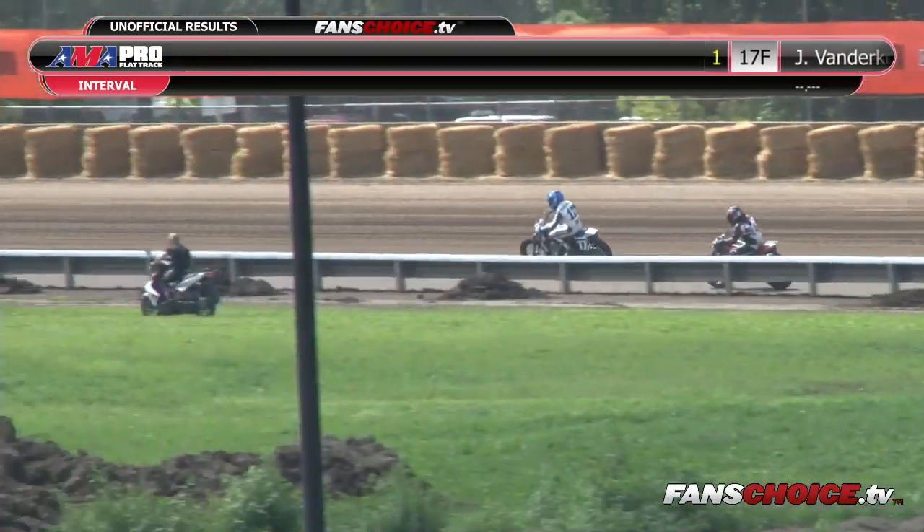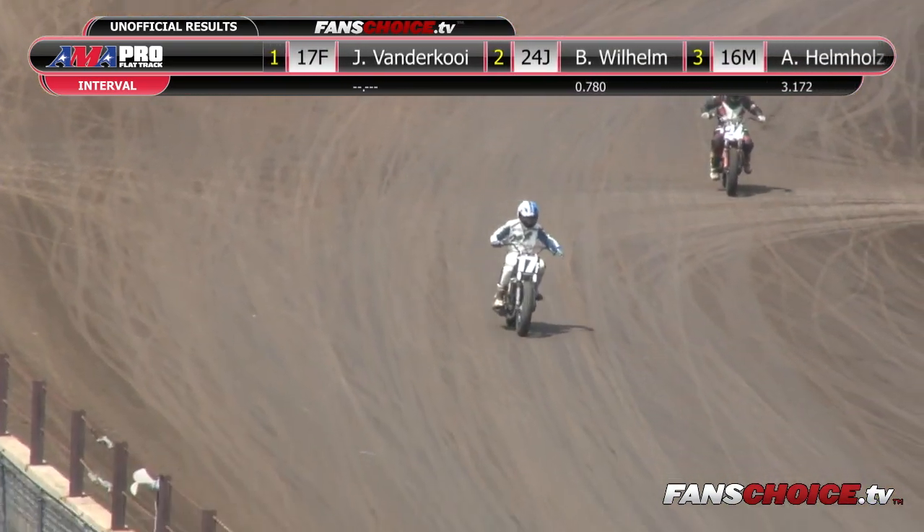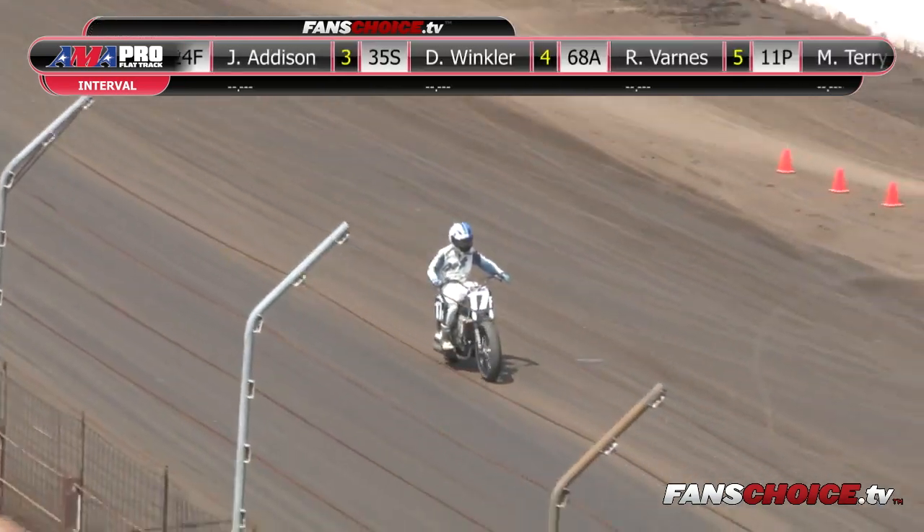They are selling 50-50 tickets — half of the money goes to the winning ticket holder, the other half will go to the Class of 79 and friends, trying to raise money to help out any riders who get injured in our sport, which is flat track motorcycles.